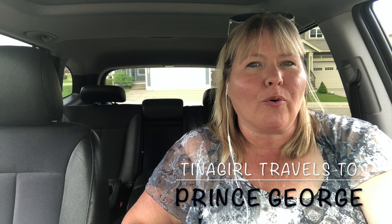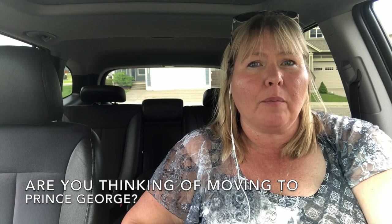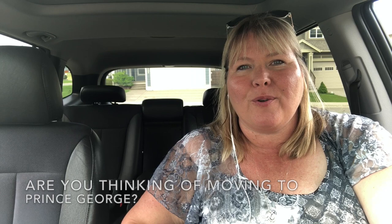Hey, it's Christina with Tina Girl Travels. Today I'm going to take you around the northern city of Prince George, British Columbia. You might be thinking of coming here for school, maybe university, or you might be planning on moving here, relocating. So I'm going to take you on a quick little drive through this city so you can see what to expect when you arrive in Prince George.